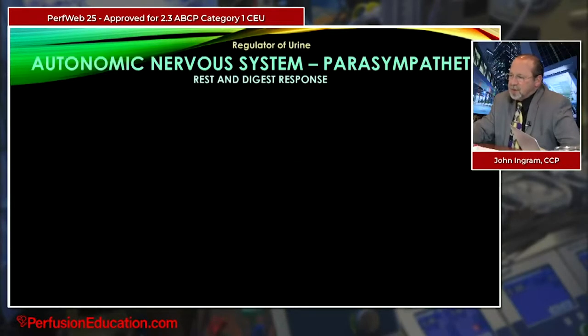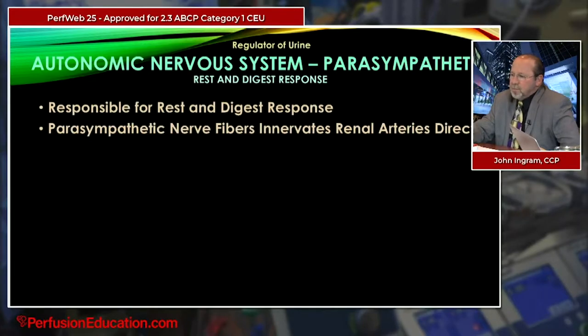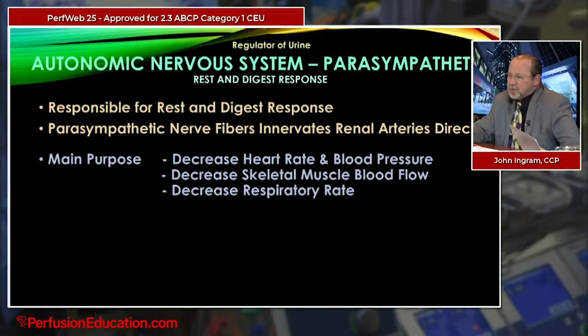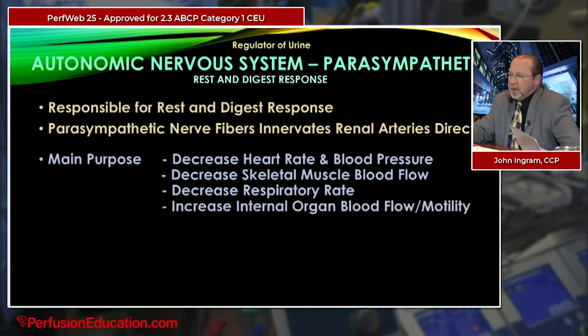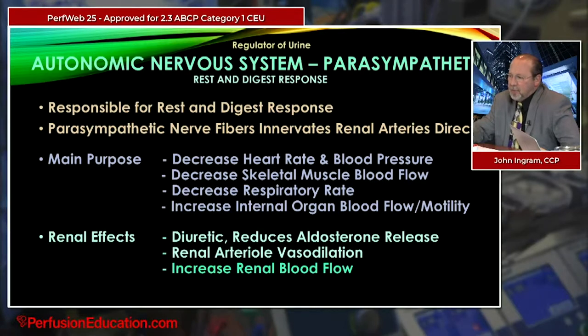On the opposite side, the parasympathetic response is the rest-and-digest response. Parasympathetic nerve fibers also innervate the renal arteries directly, with effects basically the opposite of sympathetic: it decreases heart rate and blood pressure, decreases skeletal muscle blood flow, decreases respiratory rate, and increases internal blood flow and motility. The renal effects act as a diuretic — reducing aldosterone release, dilating the renal arteriole, increasing renal blood flow, and increasing urine output.